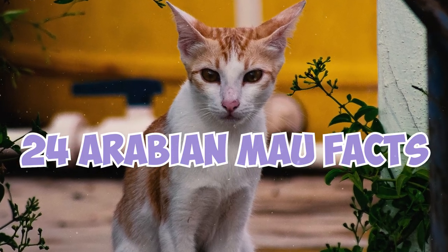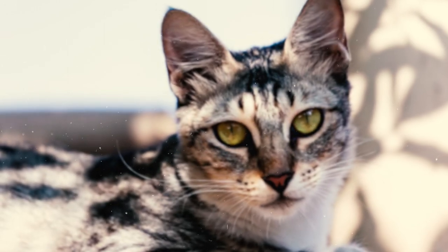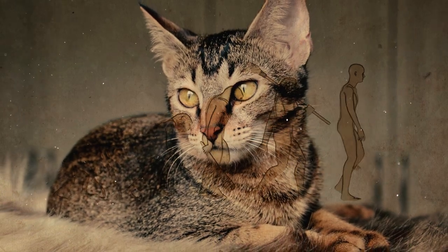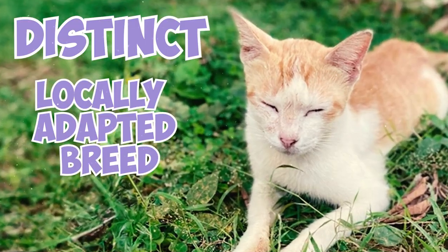24 Arabian Mao Facts Every Owner Should Know. Fact 1: The Arabian Mao is a land race of cats. This means they evolved naturally over the years without much human intervention, resulting in a distinct and locally adapted breed.